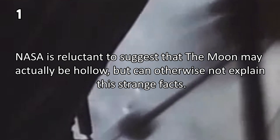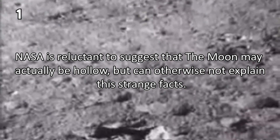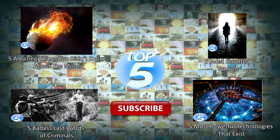NASA is reluctant to suggest that the moon may actually be hollow, but can otherwise not explain these strange facts. That's it guys — if you liked this video make sure to hit the like button, and if you want to see more Top 5's videos make sure to subscribe.